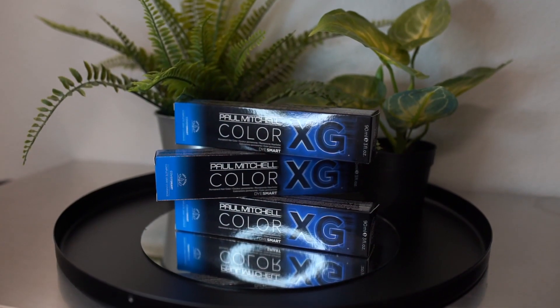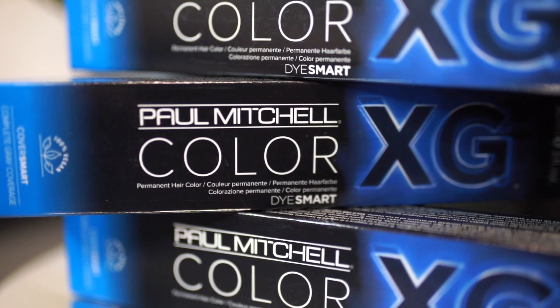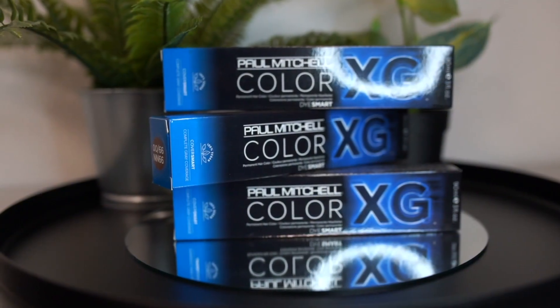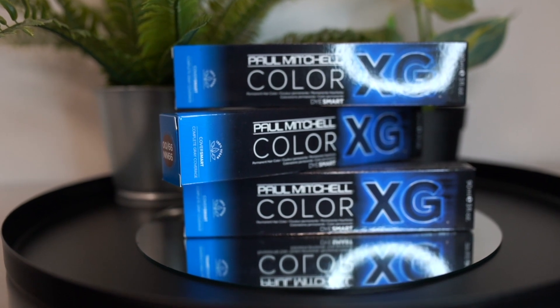Today I'm working with our new Color XG Cover Smart. We have 10 shades that are opaque and dedicated for that resistant gray hair. This 100% vegan color is also included with cottonseed oil and rice milk that will leave your hair shinier and healthier.